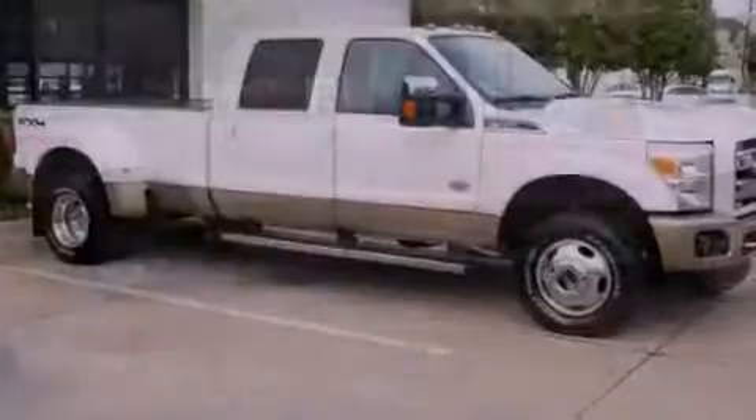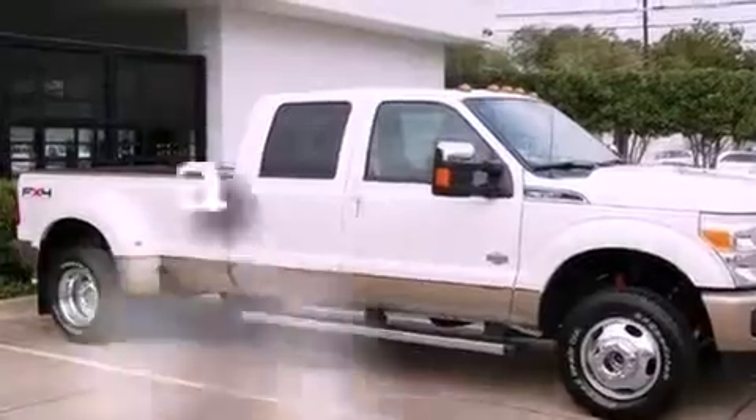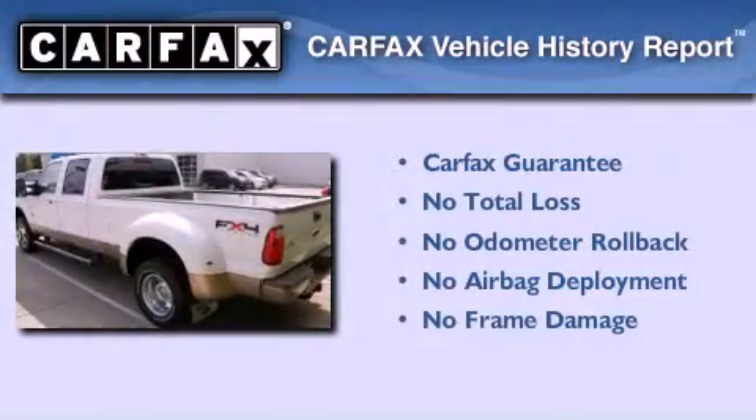A traction control system, an anti-lock braking system, and solar tinted glass. This vehicle has fewer than 9,000 miles on the odometer, and this Ford qualifies for the Carfax Buy-Back Guarantee.